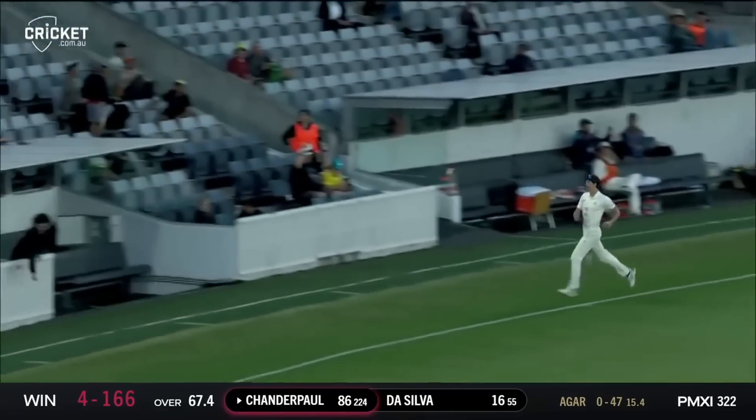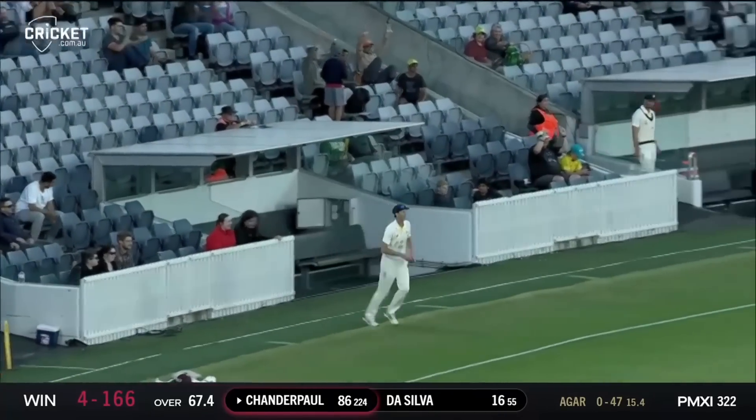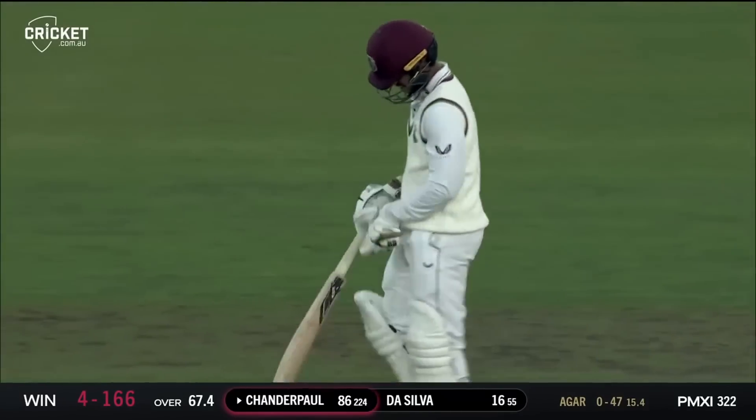Always gone for the slog sweep — there's a man out there, he's getting around but he's not going to be able to get that, and it's gone all the way for six! A great shot from Chandra Paul and he moves into the 90s.